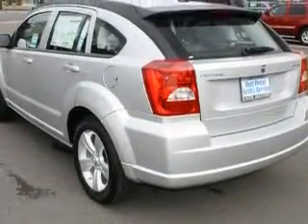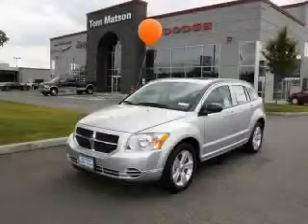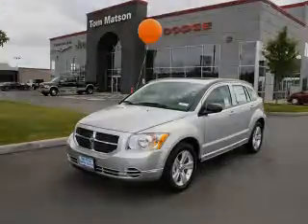It's easy to see why this vehicle is an excellent choice. Please call today to reserve this vehicle for a test drive. Thank you.